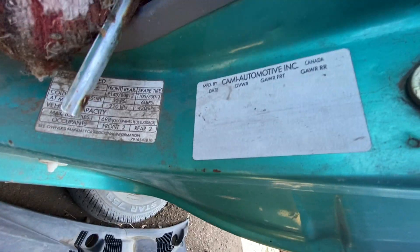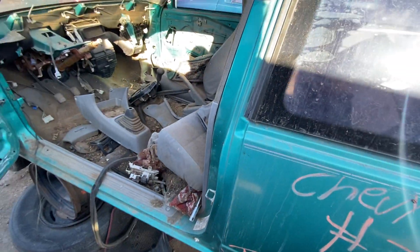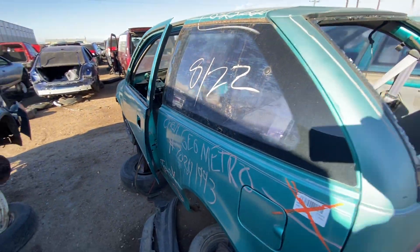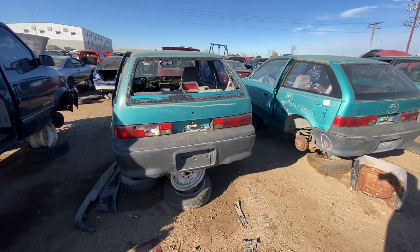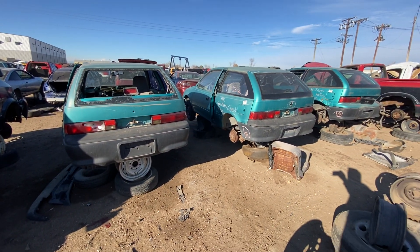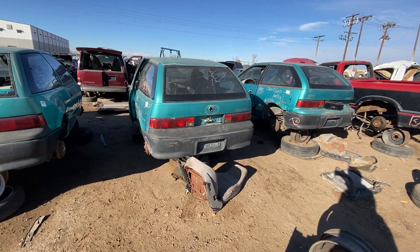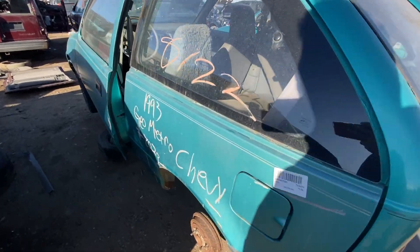These only weighed around 1,700 pounds, so they weighed almost nothing. They got massive gas mileage, well into the 50s. Whenever gas prices go up, you see the values of these things going up and they hit the road again. Seeing them now in the junker means that gas prices are coming down, finally, and people sort of give up on them.